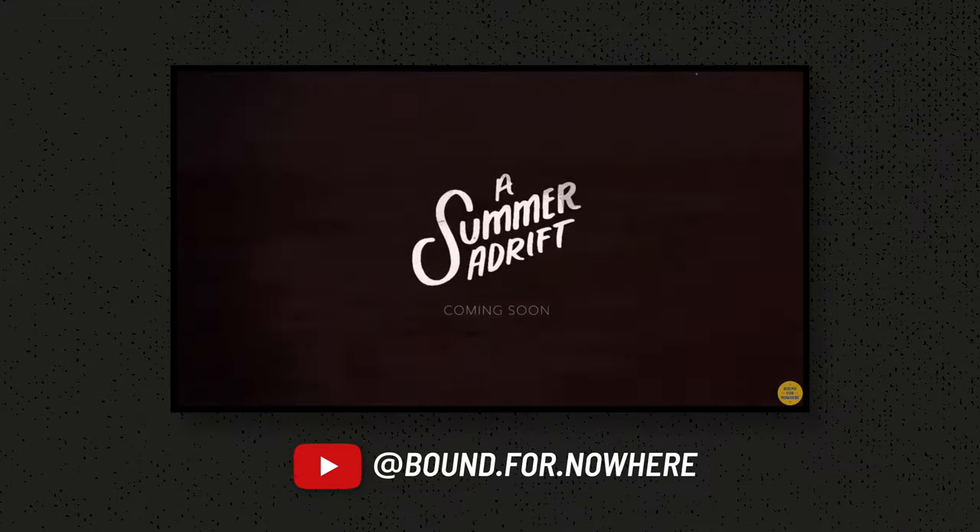We've been filmmakers ever since. It's been really great to be able to capture all of the amazing places that we have the privilege of seeing.